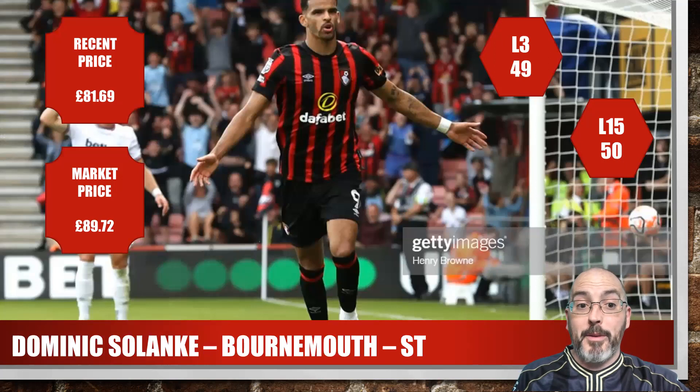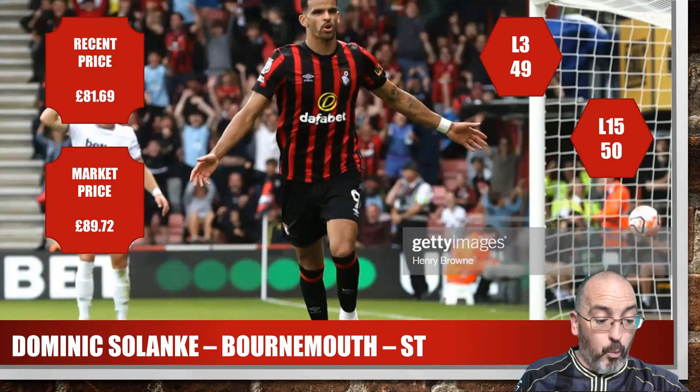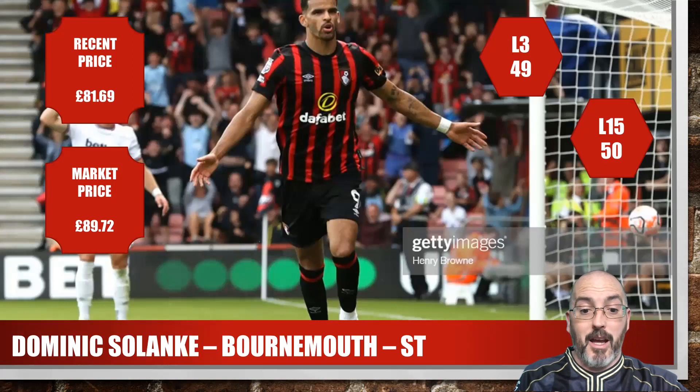Dominic Solanke of Bournemouth is my next one — the most expensive card, slightly over £80, nearly £82, with the market price set at about £90. For the season he's got a 49 average, last 15 of 50, one goal and one assist for the season. He's played 100% of minutes, three out of three games. I think that's really good value — he's putting in the numbers, worth having a look at.